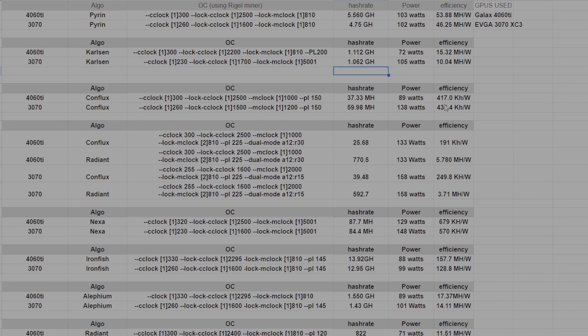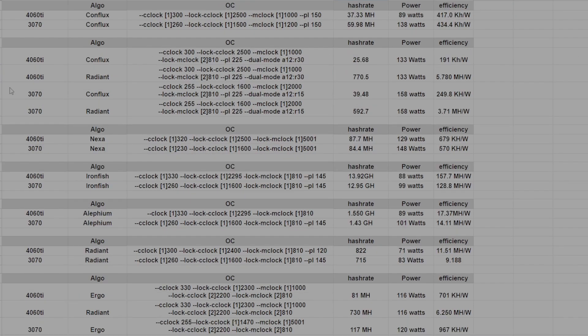You'll notice that the 3070, even though it will hash more on memory algorithms, the efficiency will basically be the same — and that kind of offsets the fact that the 3070 is just that much better at memory because, as we know, it has a better memory bus. When we look at TripleMind with Conflux and Radiant, you can see the 4060 Ti clearly wins out on Radiant while the 3070 wins out on Conflux. In this use case, it really depends on how you want to dial in your clocks — whether you want to tune for more Radiant or more Conflux — and that will determine whether the 4060 Ti or the 3070 is better.